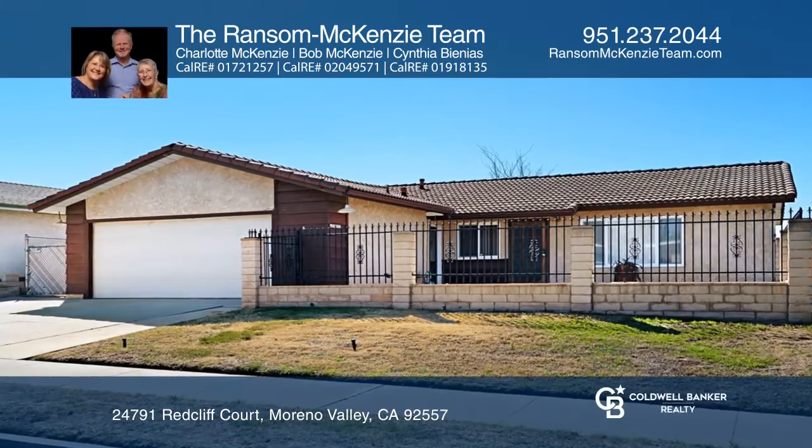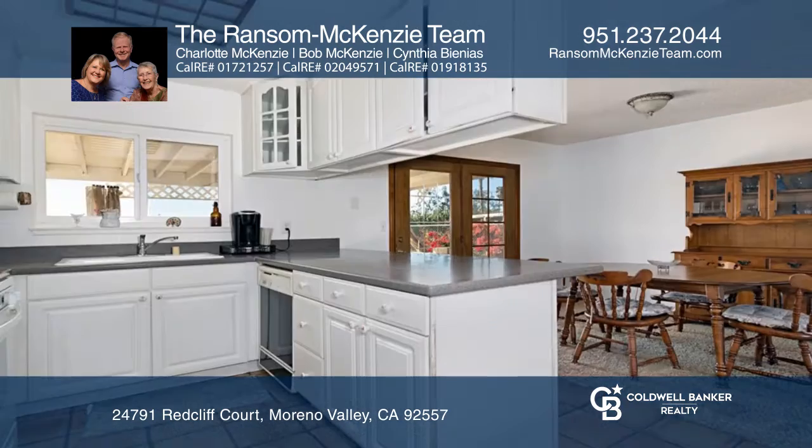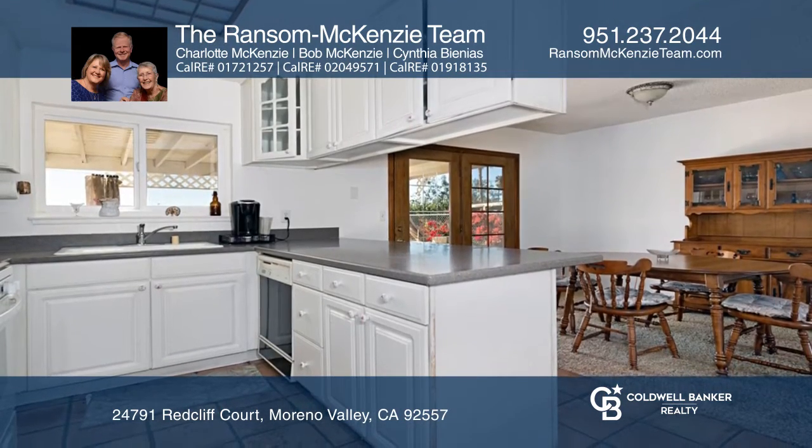This adorable three-bedroom, two-bath home has an open floor plan, a large living room, and spacious bedrooms. The kitchen has Corian countertops and updated stove and cabinets.